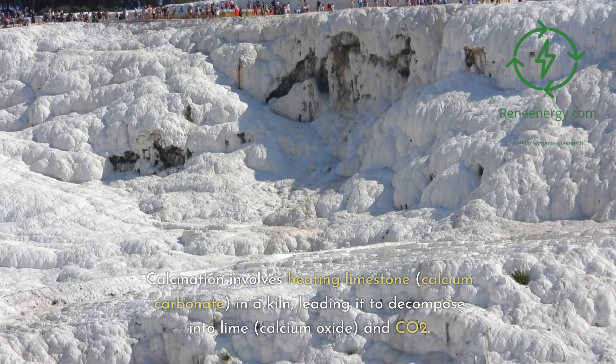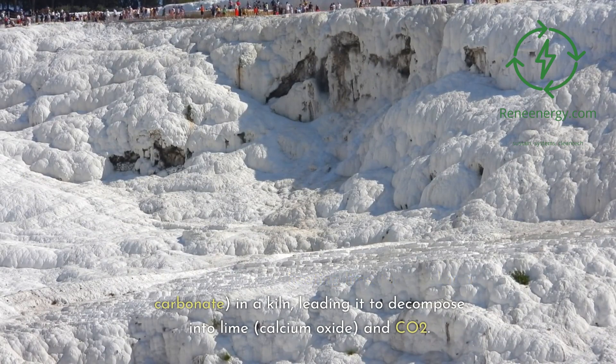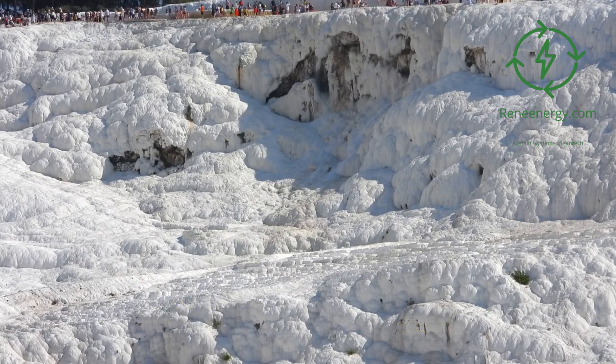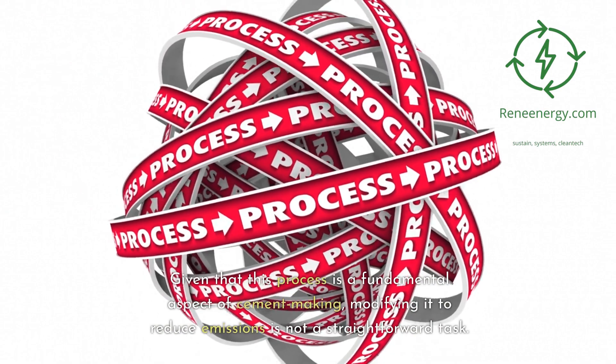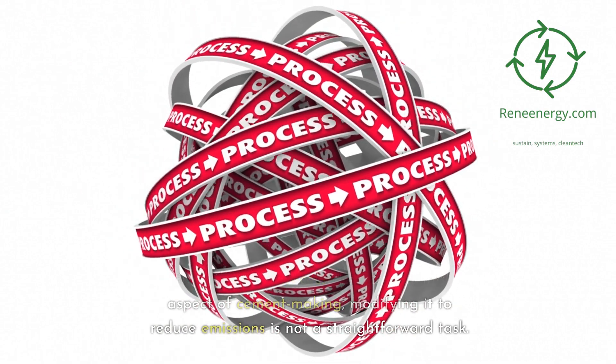Calcination, a chemical process integral to cement manufacturing, is responsible for approximately half of the CO2 emissions in cement production. Calcination involves heating limestone, calcium carbonate, in a kiln, leading it to decompose into lime, calcium oxide, and CO2. Given that this process is a fundamental aspect of cement making, modifying it to reduce emissions is not a straightforward task.